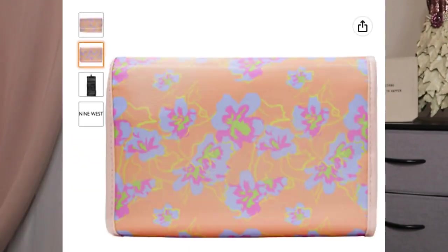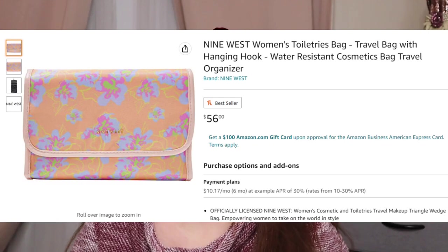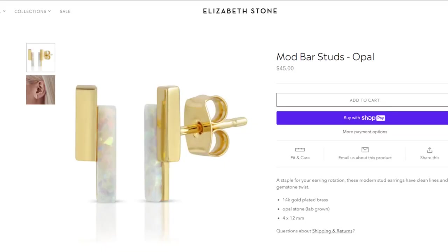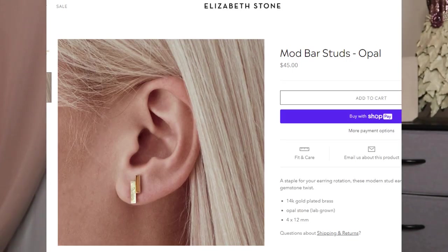From Nine West, we have a hanging travel organizer with a retail value of $56. The size is 10 by 2.56 by 6.5 inches, and it's made in China. Also, some earrings from Elizabeth Stone — the Mod Bar Studs. The retail value is $45. I'm going to pass on these because they look very small — they are 4 by 12 millimeters. They're 14 karat gold plated brass with a lab-grown opal stone.